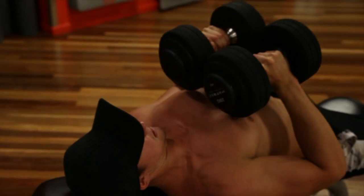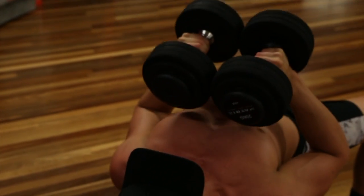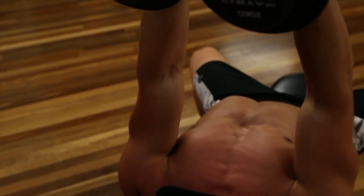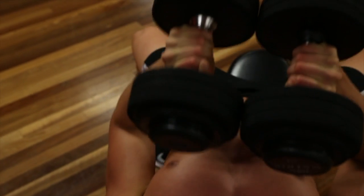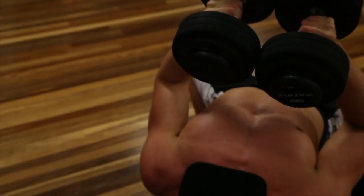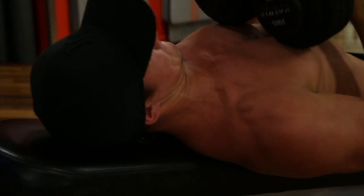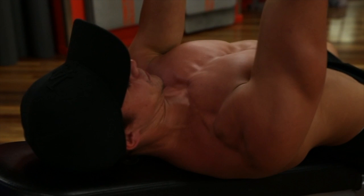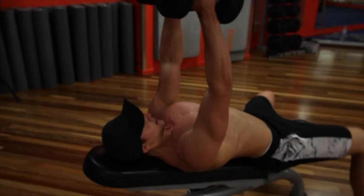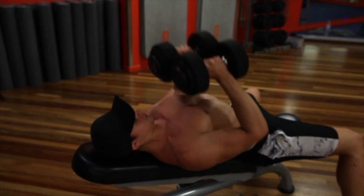Now you can see me performing the close grip dumbbell press. This exercise is great as it primarily builds the inner chest. You can see in this clip the amount of constant tension that is placing on my inner chest in and around the pectus hole. This tension will cause muscle growth if I fill my body with correct nutrients.